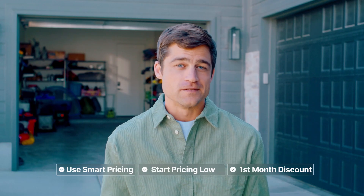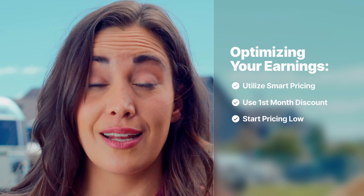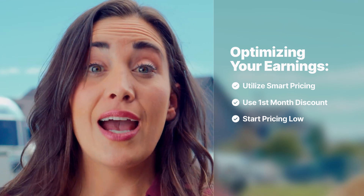Renters who only stay one month are charged the full amount. If they stay longer, they get half off their first month. Pricing your storage space is so much more than slapping a dollar amount on your listing — remember to use smart pricing, offer a first month discount, and list your space at a lower price when you're just getting started.